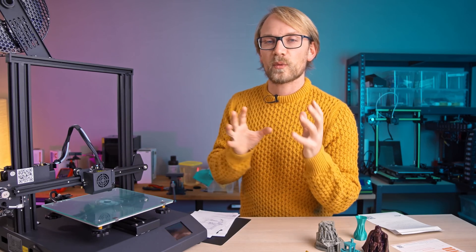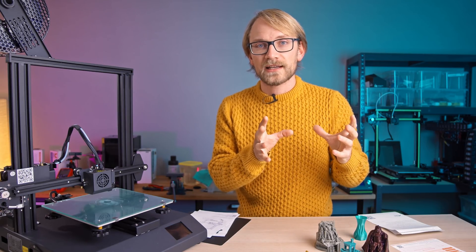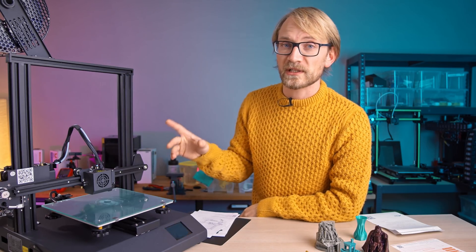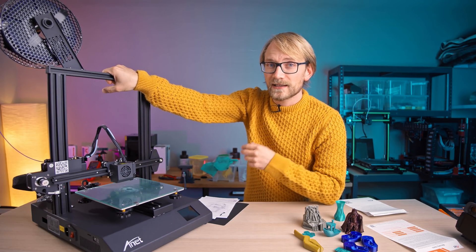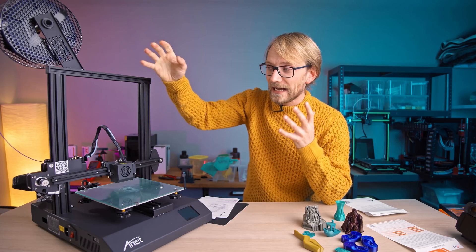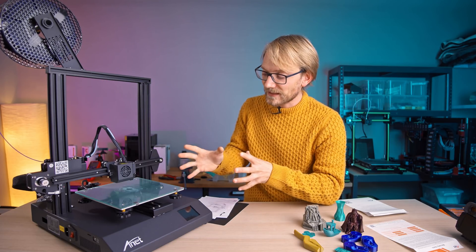You know the 80-20 rule - 20% of the effort gives you 80% of the result? Yeah, Anet didn't even make it to 20% effort. Having to test this printer was frustrating, it's disappointing, and frankly, I find it kind of disrespectful to even put a printer in this state onto the market.